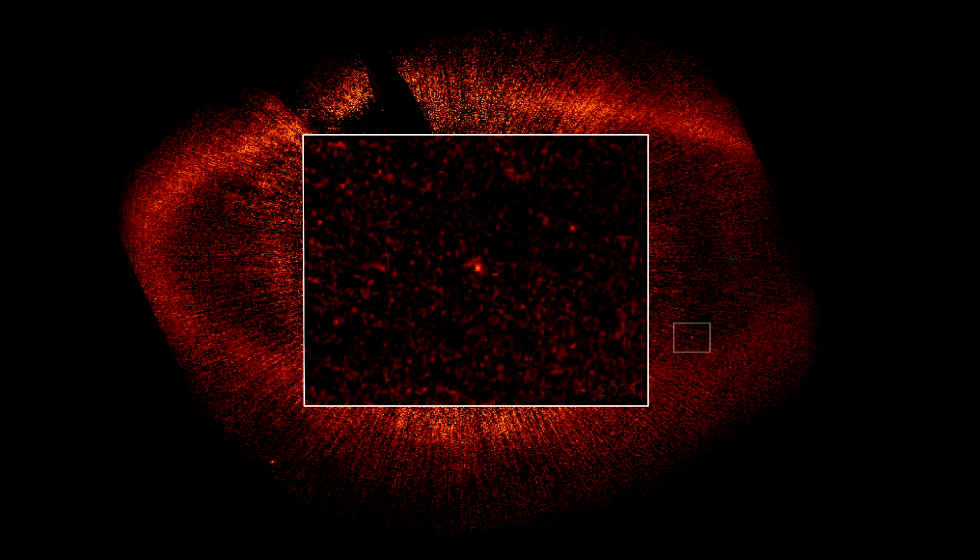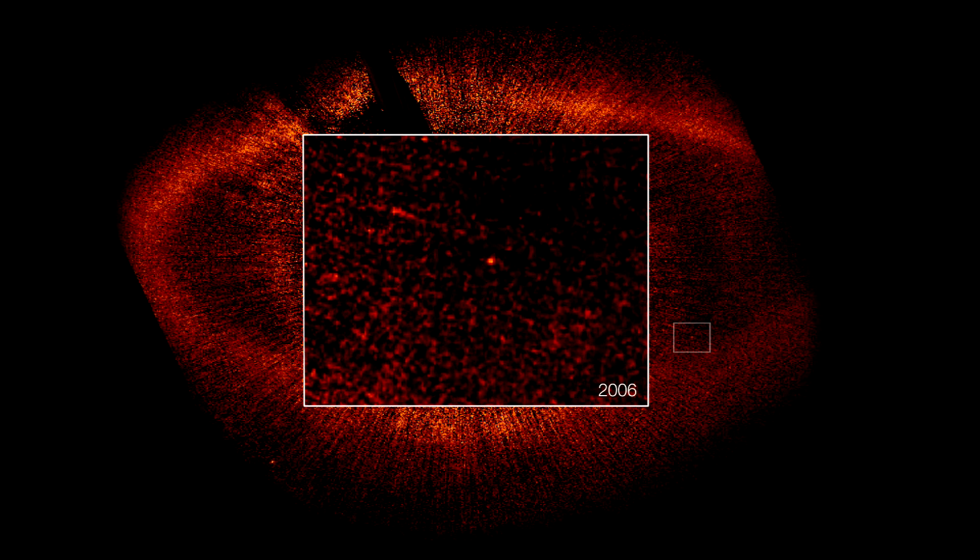Amazingly, Hubble has managed to take a snapshot of this planet not just once, but twice, with almost two years in between. Being able to actually see the same dot of light moving around the central star is a very clear sign that this object really is in orbit, and that it's not just something that happens to lie along the line of sight.